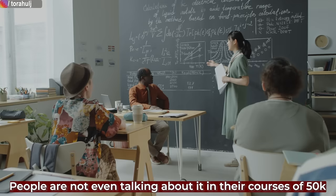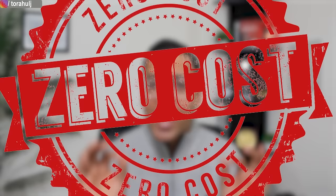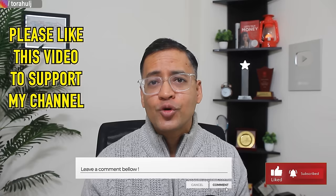The content I'll present in this video people aren't even talking about in courses they sell for 50,000 rupees. I don't sell any courses — I only teach on this channel at zero cost. If you like this type of content, please like the video and let me know in the comments — a simple thank you will motivate me to make more such videos. With that, let's get started.